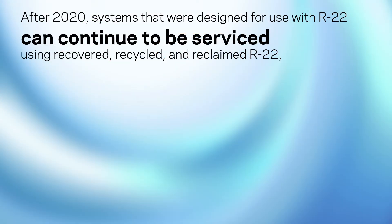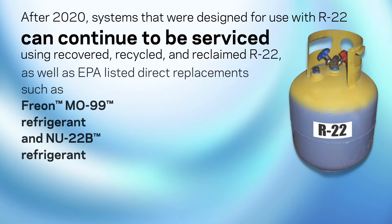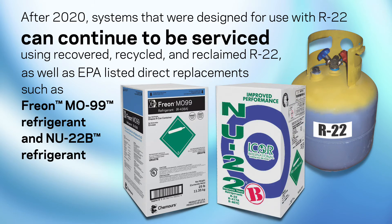After 2020, systems that were designed for use with R22 can continue to be serviced using recovered, recycled, and reclaimed R22, as well as EPA-listed direct replacements such as Freon MO99 refrigerant and NU22B refrigerant.